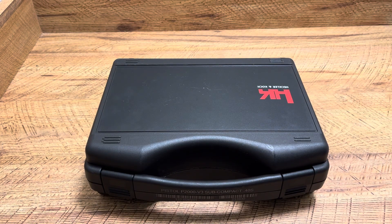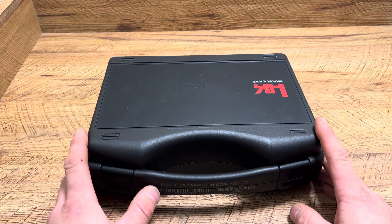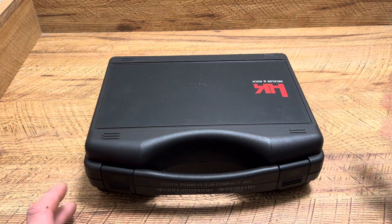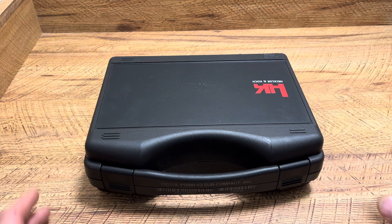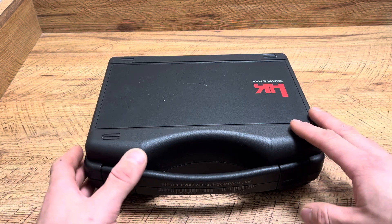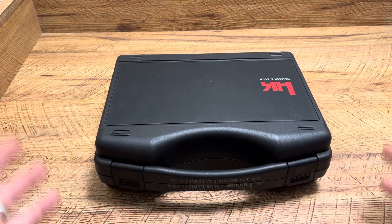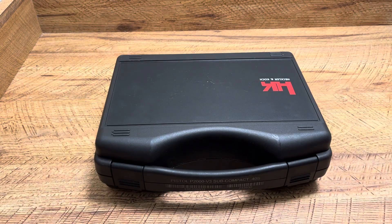What's up guys, Spin Firearms here and back with an awesome video. I finally got my hands on an HK. People have been saying I need one ever since 5,000 or 10,000 subscribers — they said it'll change your life, especially because I love subcompacts and HK offers a pretty good variety of subcompacts. I finally got one and I'm super excited about it.